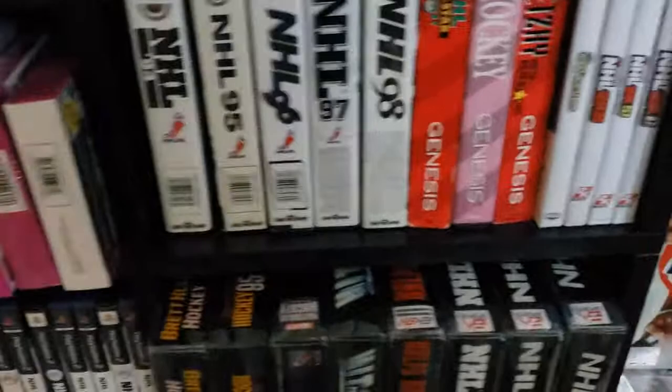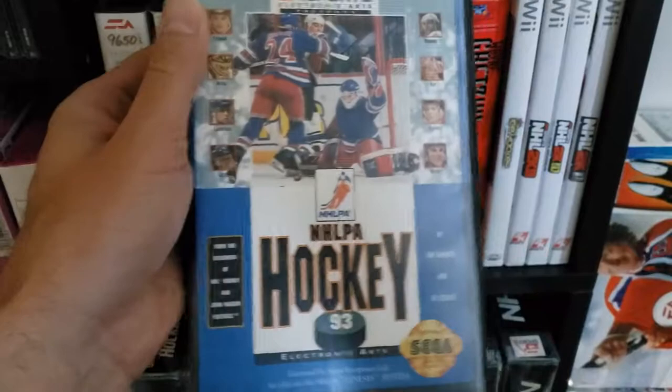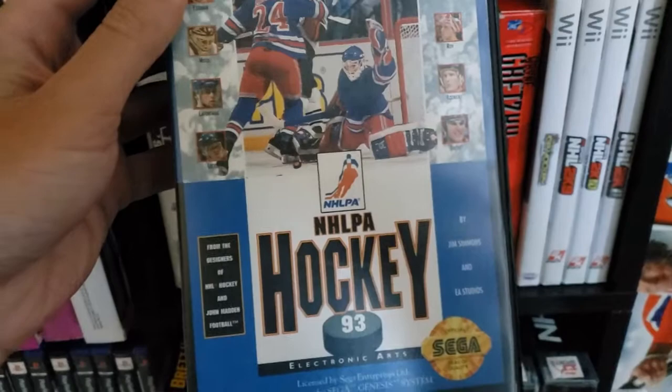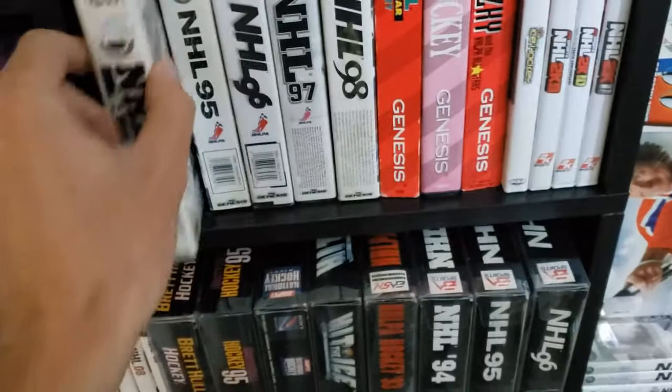So we move on to NHL PA Hockey. We got all the players, but we don't have the teams, so it's a little bit different. But a lot of people like this one. NHL 94, the next game in the line, is really the classic, but some people really liked NHL PA 93 more so than that.